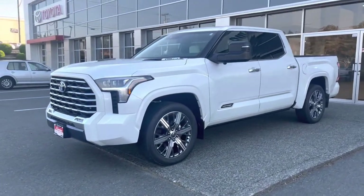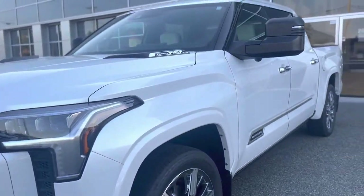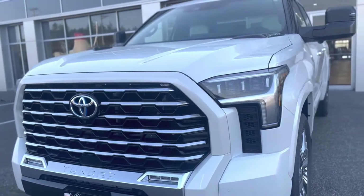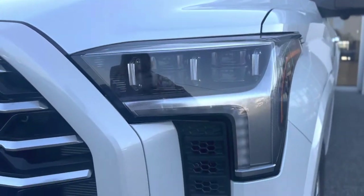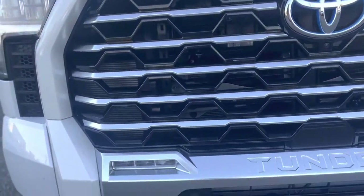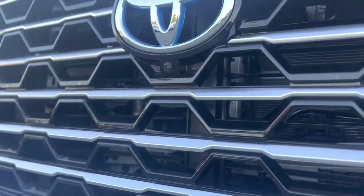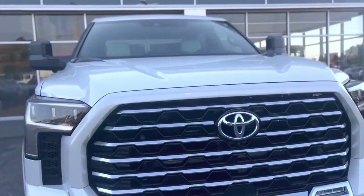Starting with the exterior, this is the Windchill Pearl — a really nice cool-tone white that is very shiny in the sunlight but also looks great in the shade. In the front we have all LED lights: premium triple beam LED headlamps, LED fog lamps, and a really nice satin chrome-plated grille which looks very sharp. Underneath, there are parking sensors, the bird's eye view camera, and an active front spoiler that drops for aerodynamics to help get better fuel economy.